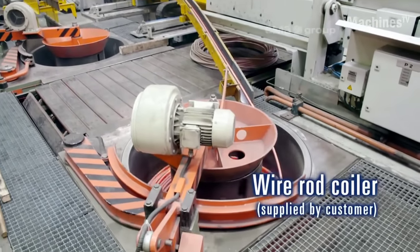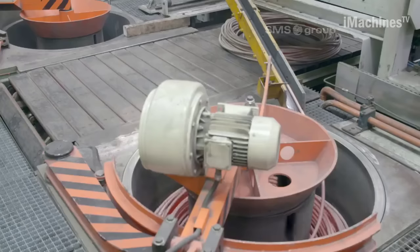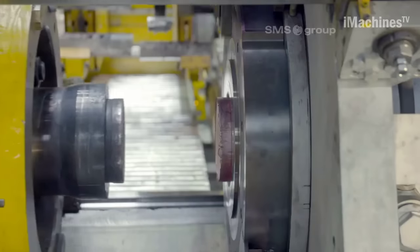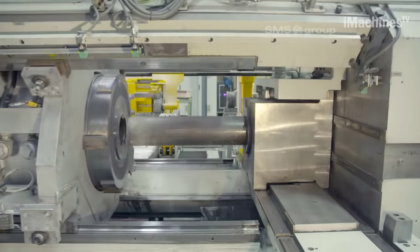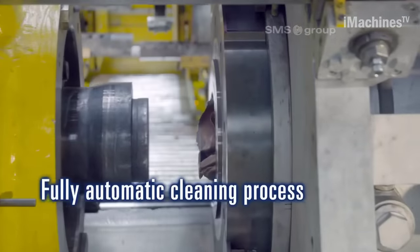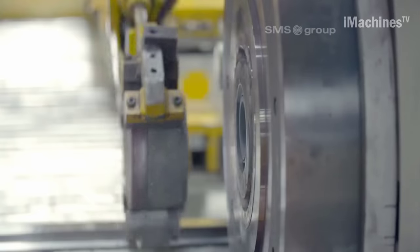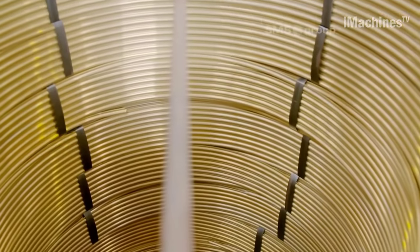Furthermore, the SARBAC press offers flexibility in terms of production capacity. It is available in different tonnage options, allowing manufacturers to choose the press size that best suits their specific production needs. The modular design of the press also facilitates easy customization and adaptation to evolving requirements, ensuring long-term usability and versatility. In addition to its technical prowess, the SARBAC extrusion press prioritizes operator safety and user-friendly operation. The press is equipped with comprehensive safety features, including advanced control systems, safety interlocks, and emergency stop mechanisms.